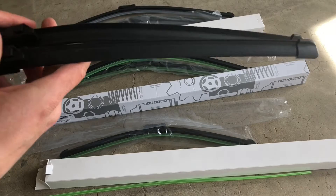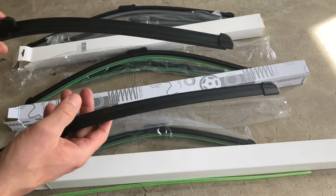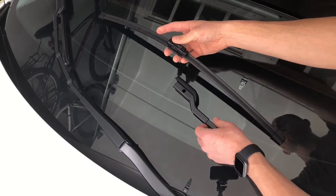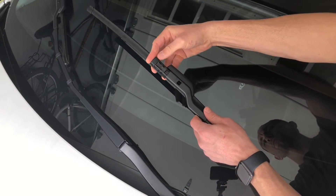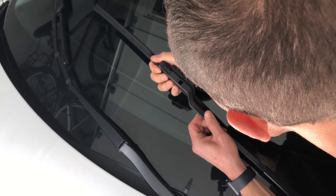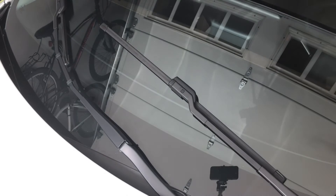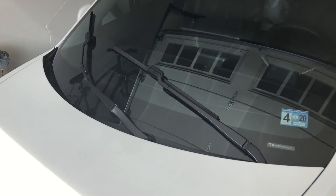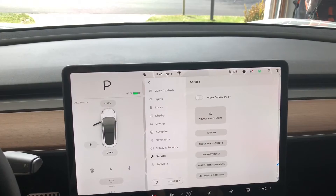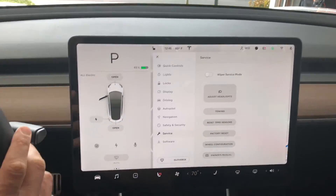To install the new wipers, go into the car's settings under service and put the wipers into service mode — they'll pop out halfway so you can work on them. There's a little button on top; mine was a bit stuck since this is a 2018 and my first time changing wipers, but it came out once I made sure the button was fully depressed. Once the new wiper is lined up, it simply snaps right in. Then go back into the car, turn off the service mode switch, and the wipers go back down immediately.